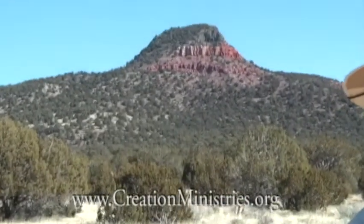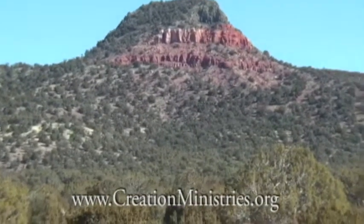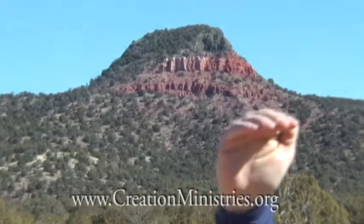Hello, my name is Russ Miller of Creation, Evolution and Science Ministries. We're standing just south of the Grand Canyon in north central Arizona. Right behind me is Red Butte. It's actually 900 feet of sedimentary layers laid down by water that are above the rim of Grand Canyon.